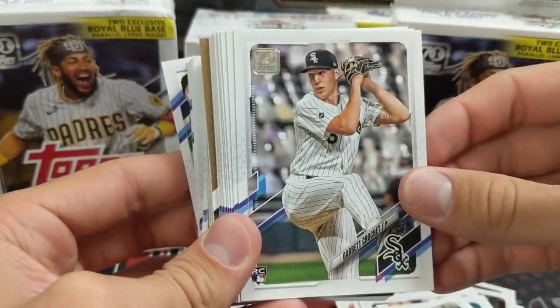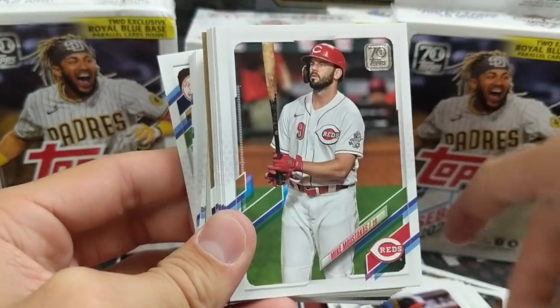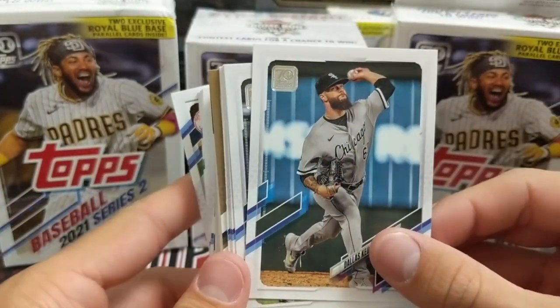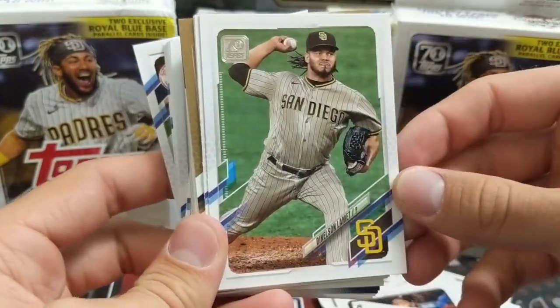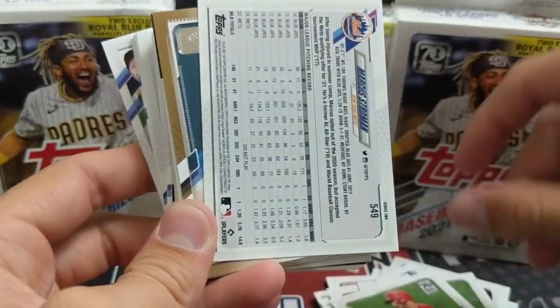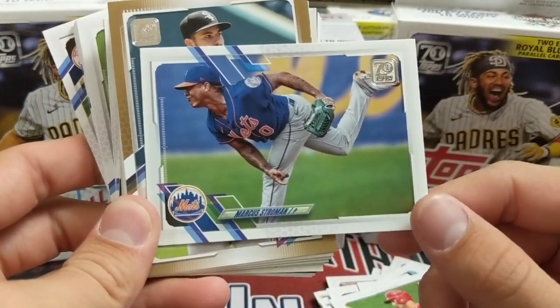One thing that is a bummer about Series 2 is that the base card names are usually pretty bad. Normally a lot of them are bigger names — like there's Dallas Keuchel — but normally there are a lot of sort of subpar, non-starter relief pitchers, that kind of thing. So we've got a Marcus Stroman variation right there. It's cool.